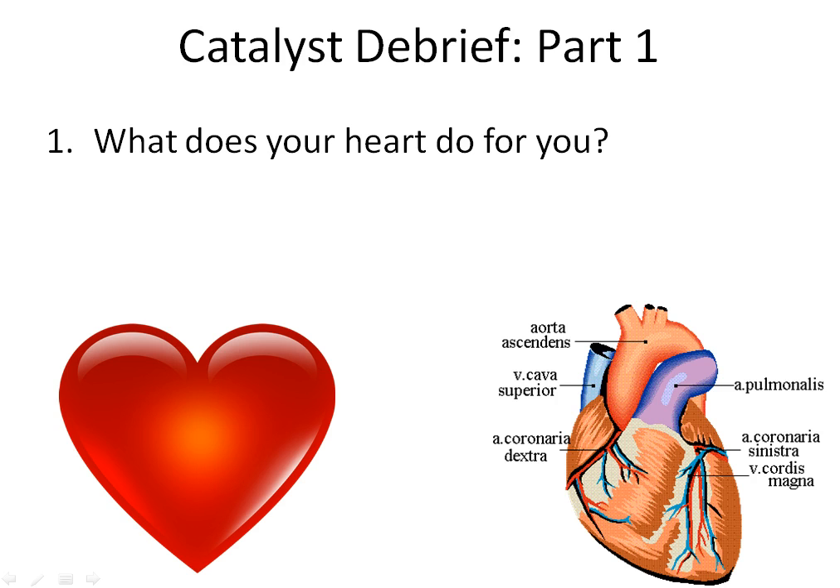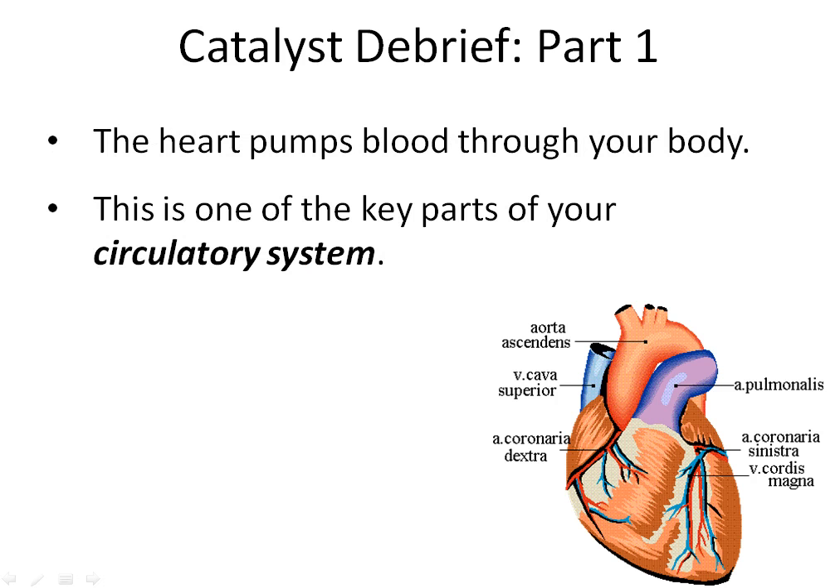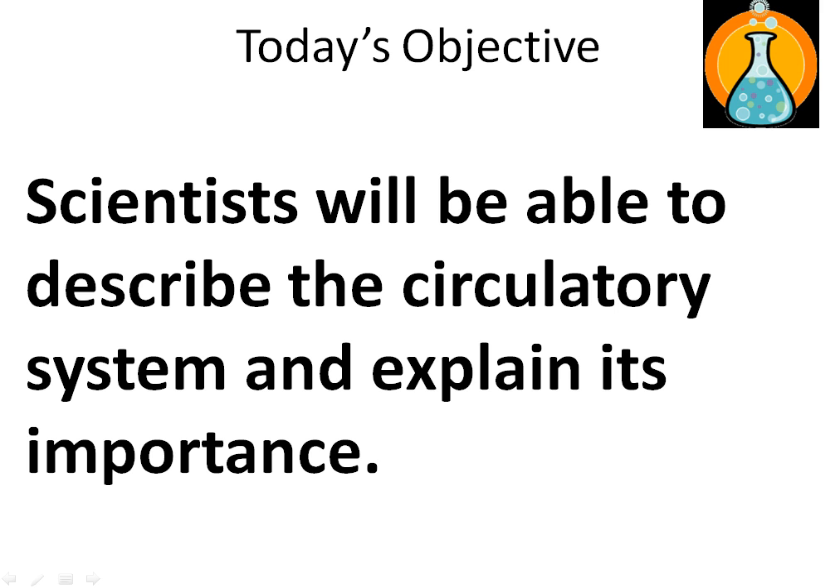What does your heart do for you? You probably said something like this: the heart pumps blood through your body. You likely knew that, but what you didn't know is this is one of the most important parts of your circulatory system, which is the next system we'll study in the human body. That's why today's objective is that scientists will be able to describe the circulatory system and explain its importance.